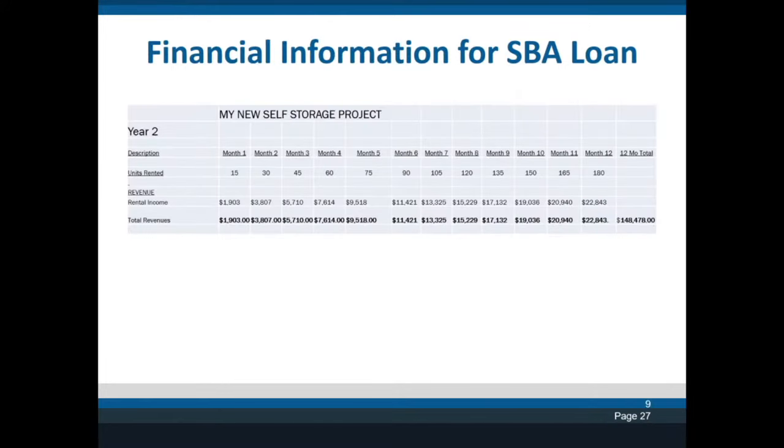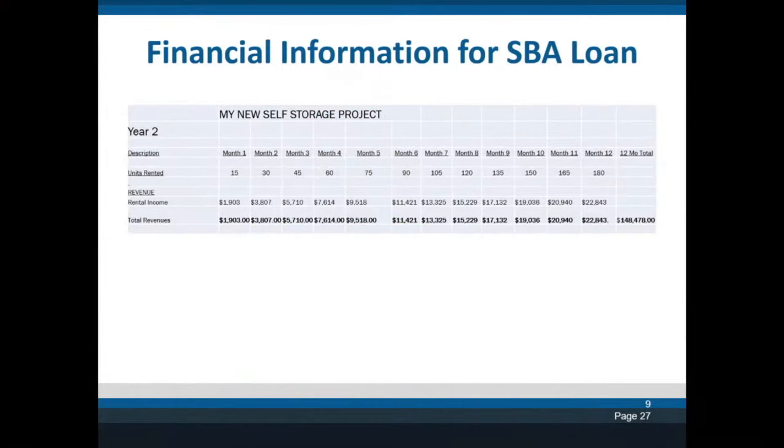The banker will give you forms they need you to fill out. You take our calculator output and fill in their form — specifically, how much do you make per month after you're open. I put year two here because it took the first year to build. Starting from when I first open, my first month income would be $1,900, and it slowly goes up as I fill 15 units per month. One section they need is your income for years one, two, and three.